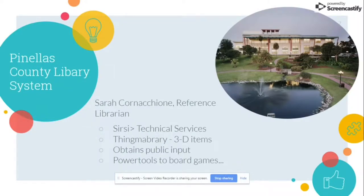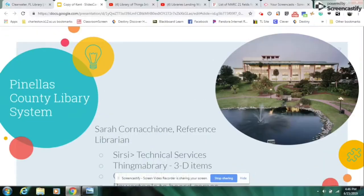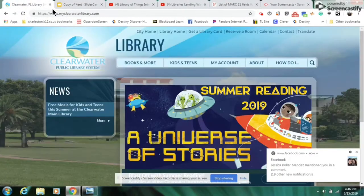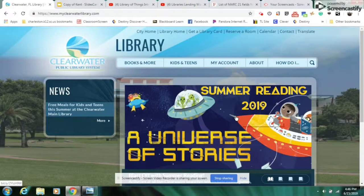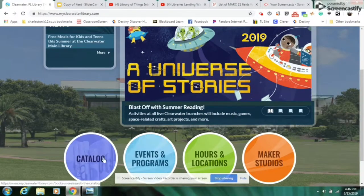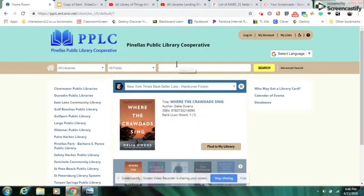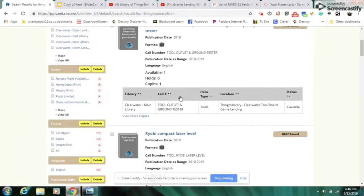The Thing Library has everything from power tools to board games. Looking at the Clearwater Public Library website and going to the catalog, you can actually search the term 'Thing Library,' and what comes up is pretty much all of their three-dimensional items. You can also refine it further by clicking on '3D Object.'